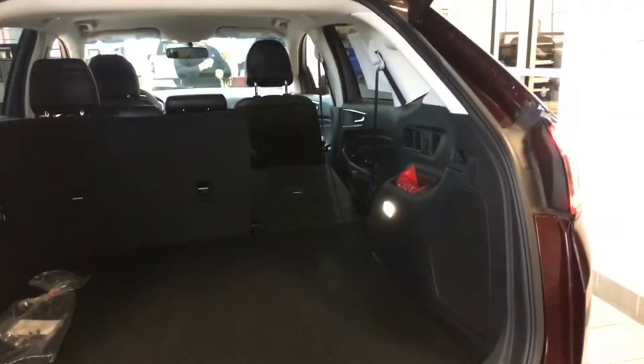It does have the kick tailgate — I just don't have the key with me to demonstrate that, but it does have it. Lots of storage space in the back. It also has power fold seats.